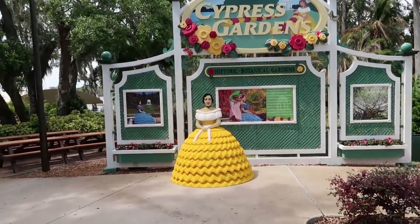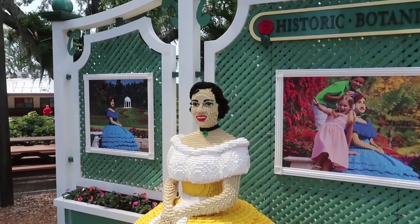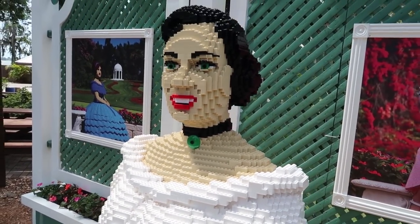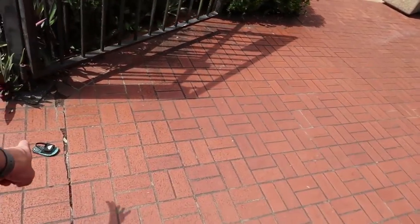Oh my goodness — she's the Belle of the Gardens! Look at her. Why does she have like a secret spy camera on her neck? It's like a pendant, but it does look an awful lot like a secret spy camera. I think it might be Big Lego watching out. They got him — oh no!